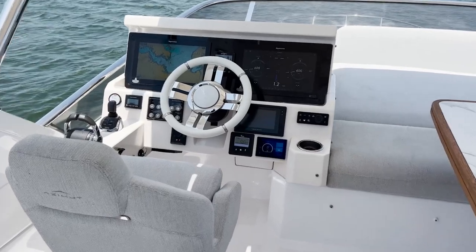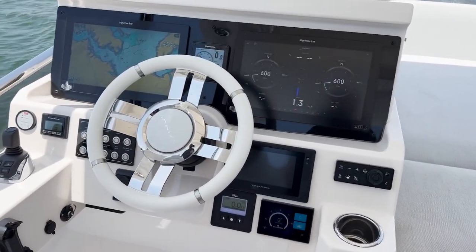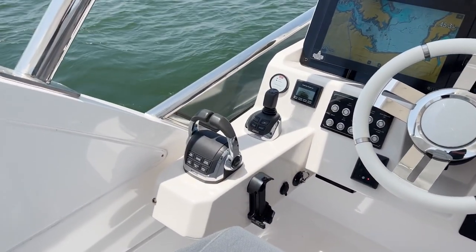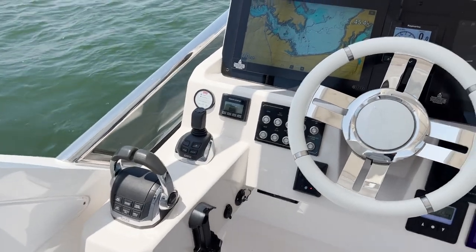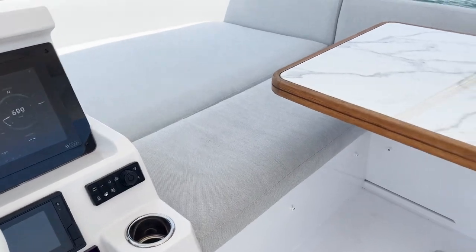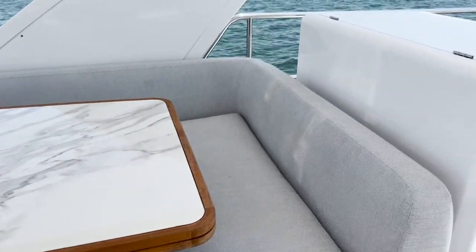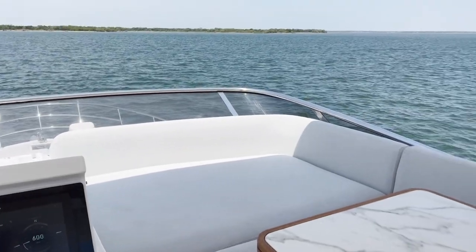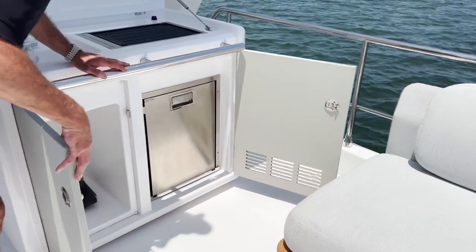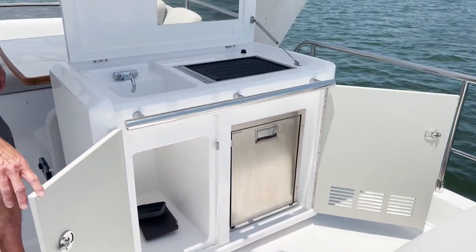Here at the flybridge we have a fully equipped helm featuring twin Raymarine flat-screen displays, joystick controller, autopilot, Seakeeper control, Volvo Penta display — everything needed to pilot the boat — mirroring the instrumentation at the lower helm station. Opposite the helm there's a large U-shaped seating area with a lounge forward so that guests can join you comfortably when you're piloting from the flybridge. Also here on the flybridge is a food prep station featuring a Kenyon electric grill, sink, fridge, and storage area.